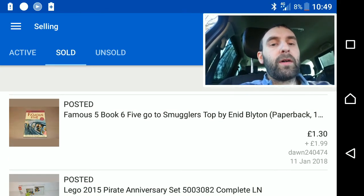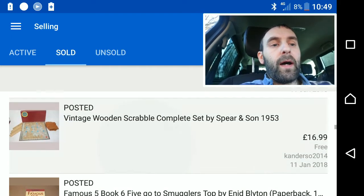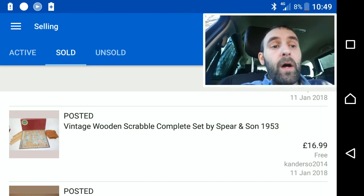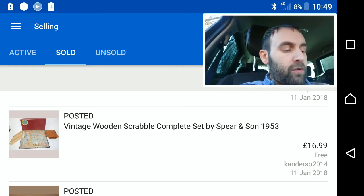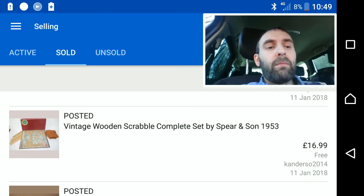Famous Five books are now coming off as job lots — I'm no longer selling individual books. Again, another file of shame item sitting around for nearly two years: a wooden Scrabble set for which I got £17. I've got one more in slightly worse condition — I didn't list both straight away because I wanted to see if the first one sold. I'll now do the second one.